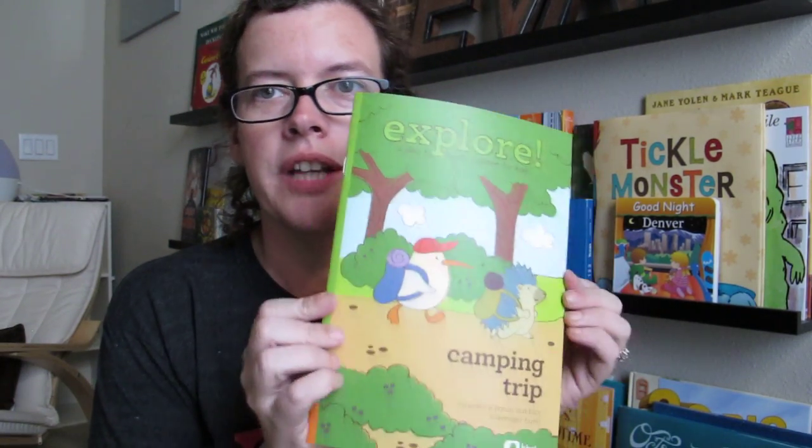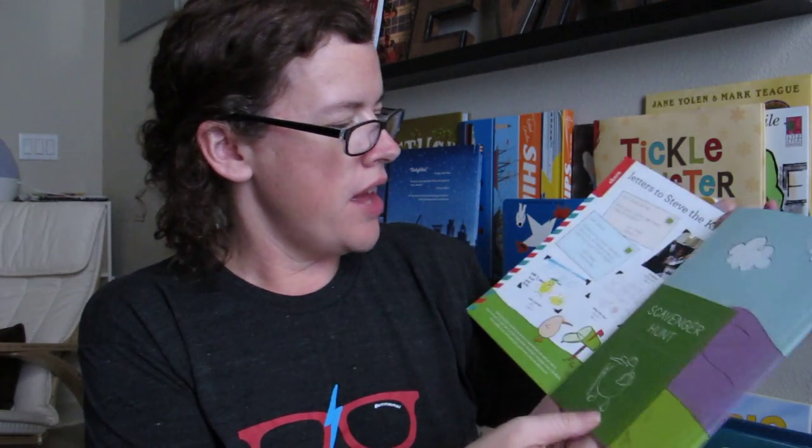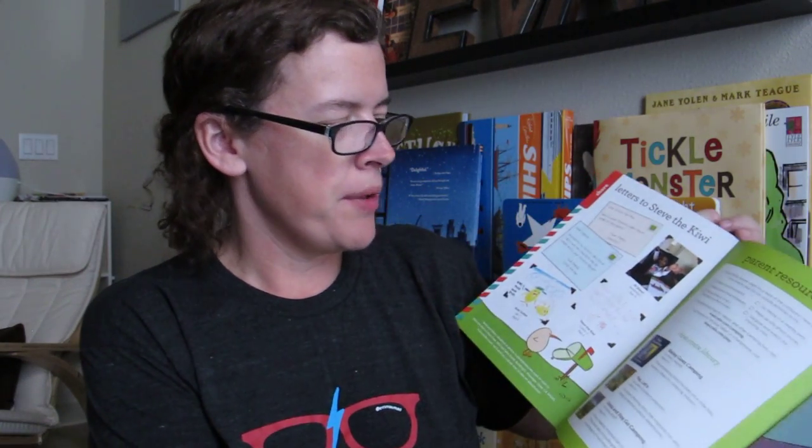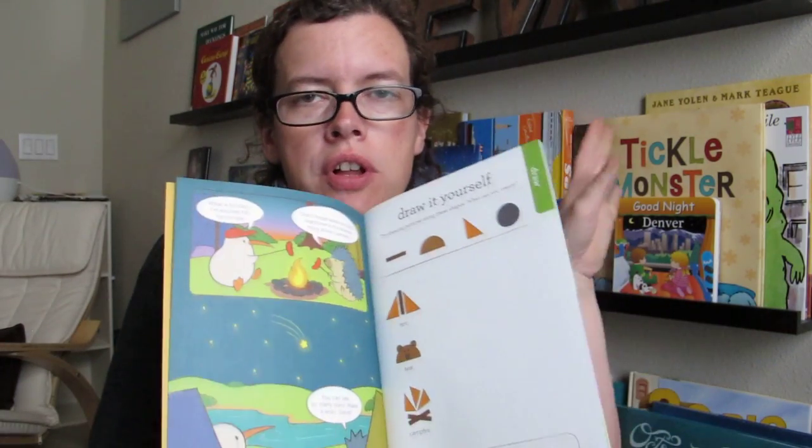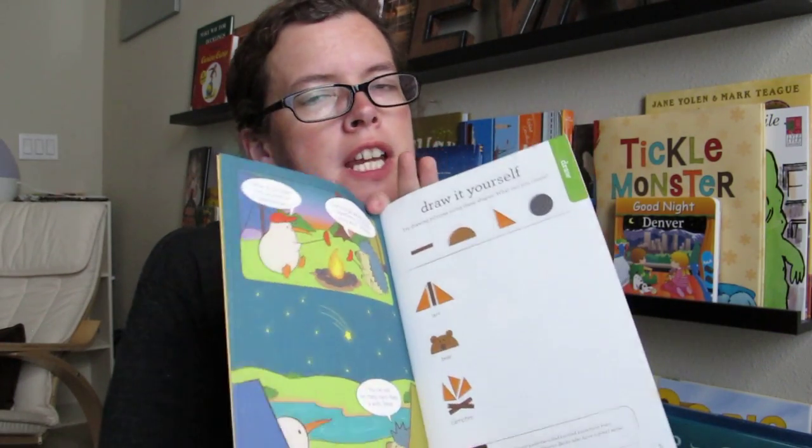Each month there's also a little magazine related to the theme. It includes bonus activities, letters that people have sent to KiwiCrate, and resources for parents. There's a little scavenger hunt as an additional activity, and ideas to get you started — like drawing a campsite and thinking about the theme for the month. So versus the adventure journal, which is more general, this is specifically related to the theme for the month.